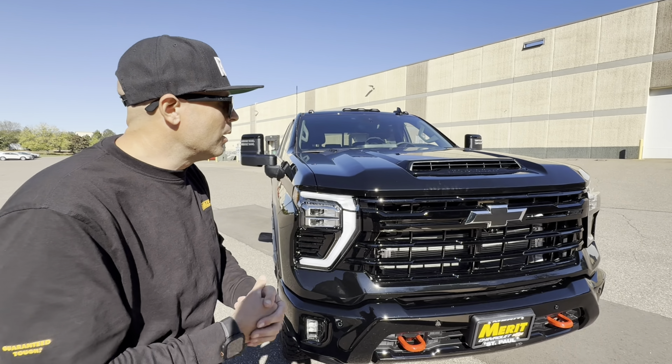Shout out to Merit Chevrolet St. Paul — Chris, thank you so much. For anyone thinking about it, I'm new to the truck world over the last five years and this is truly a dream come true. After I blew the transmission in my 1500 Trail Boss towing bigger equipment than when I first got it — learned the hard way — I had multiple rentals from 2500s to 3500s of different brands, about six rentals, and just kept falling more in love with Chevy.